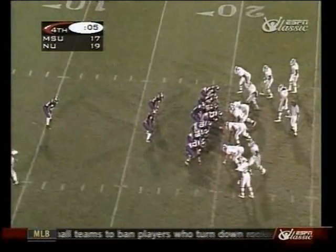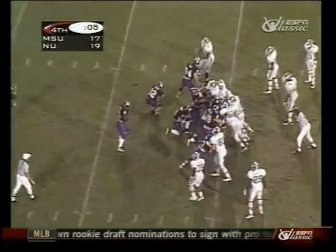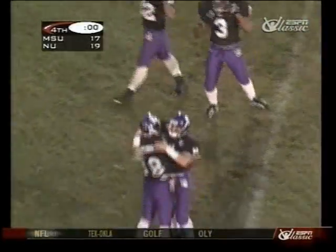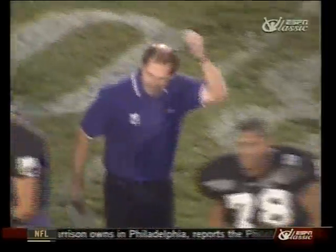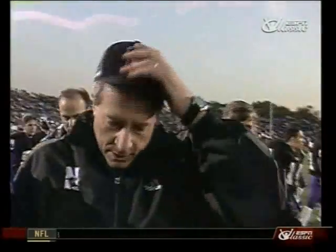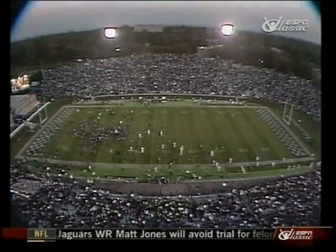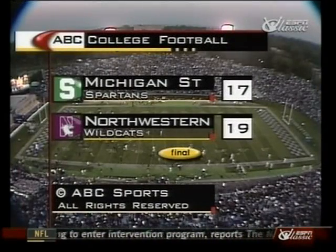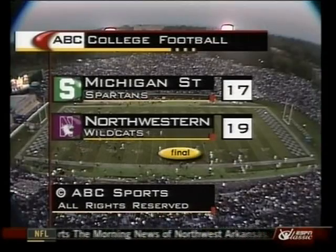And Nick Saban — nineteen to seventeen. Northwestern upsets Michigan State. Nick Saban, who lived by special teams excellence all game, finally loses out to a blocked field goal. One more look as Jones and Conaway go high on the left side, and Gardner's field goal is blocked.